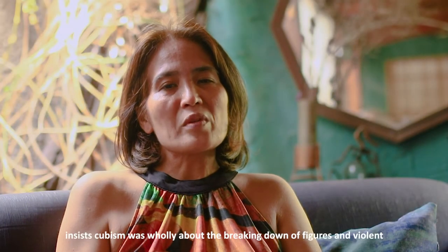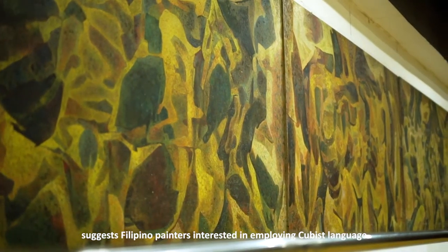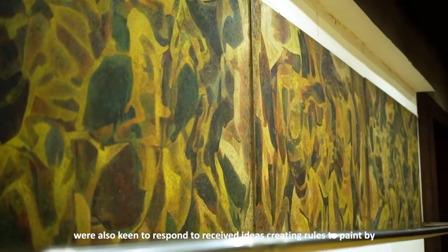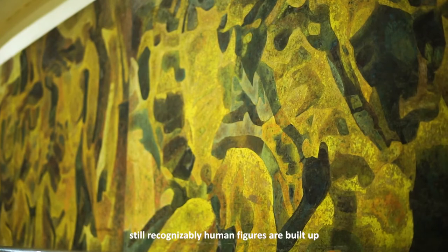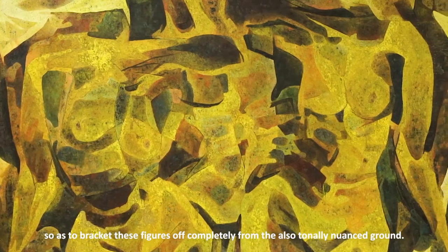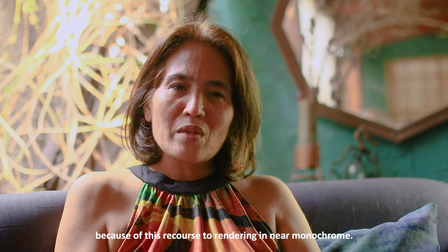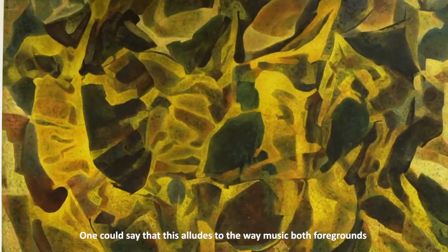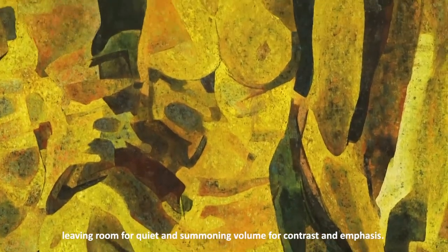Contra to the thinking that insists Cubism was wholly about the breaking down of figures and violent juxtaposition of elements, this Cubist phase of Legaspi — to which we associate this piece — suggests Filipino painters interested in employing Cubist language were also keen to respond to received ideas, creating rules to paint by which they themselves felt comfortable with in their own culture of sensing. In Triptych, still recognizably human figures are built up through a gradation of tone and yet not so distinctively as to bracket these figures off completely from the also tonally nuanced ground. The figures recede and surface in the mind's eye because of this recourse to rendering in near monochrome. One could say that this alludes to the way music both foregrounds and retreats amidst performance, leaving room for quiet and summoning volume for contrast and emphasis.